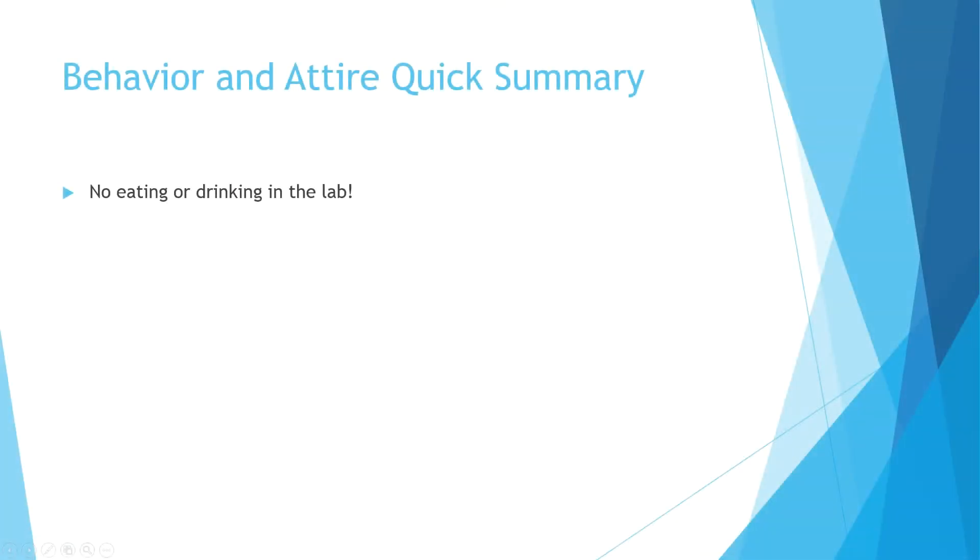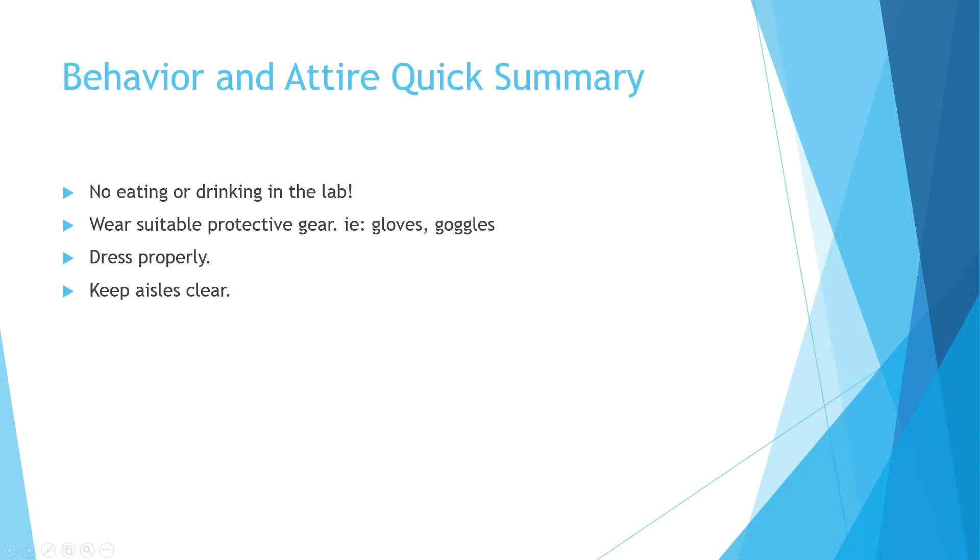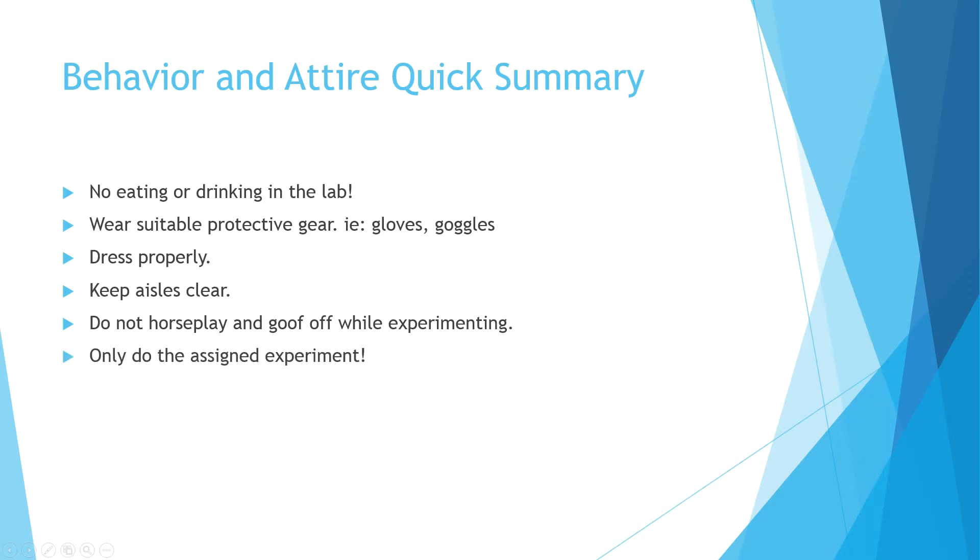Now for a quick wrap-up: No eating or drinking in the lab. Wear suitable protective gear — gloves and goggles. Dress properly, no shorts or open-toed shoes. Keep the aisleways clear in case of emergency. Do not horseplay or goof off while experimenting. And only do the assigned experiment.